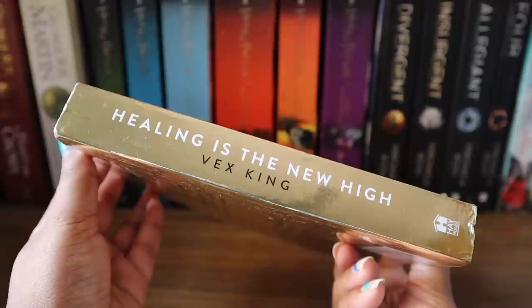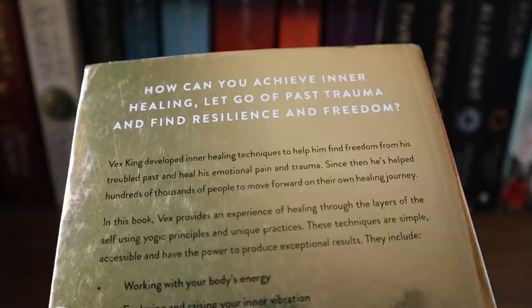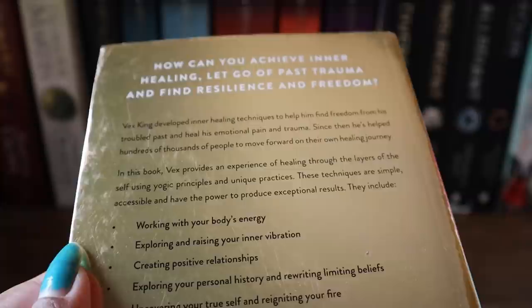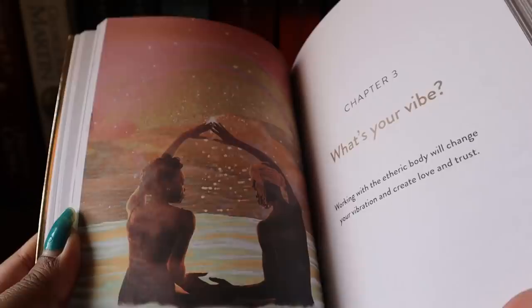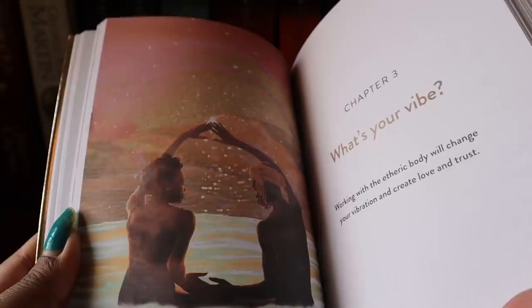I've also got Vex King's new book, 'Healing is the New High: A Guide to Overcome Emotional Turmoil and Finding Freedom.' It is the most aesthetic book I've got — absolutely beautiful. I'm halfway through it and finding it amazing. Let me know in the comments if you'd like a review video of this book, because I think it's definitely worth it even from what I've read so far.